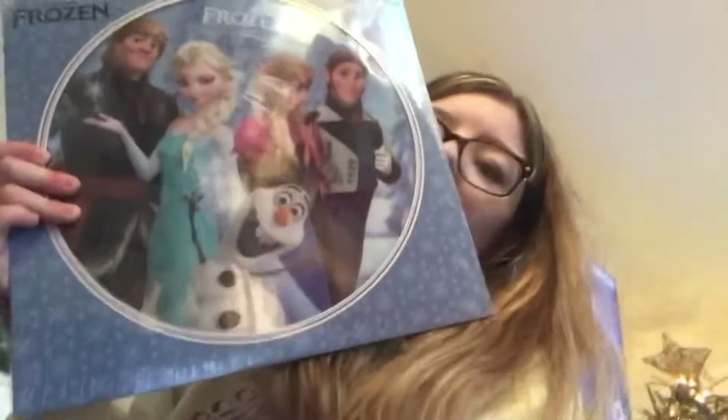I got this for Christmas — I forgot to mention that I got a record player. Yes, I did get a record player, and Taylor Swift vinyl. I can't wait to listen to those.